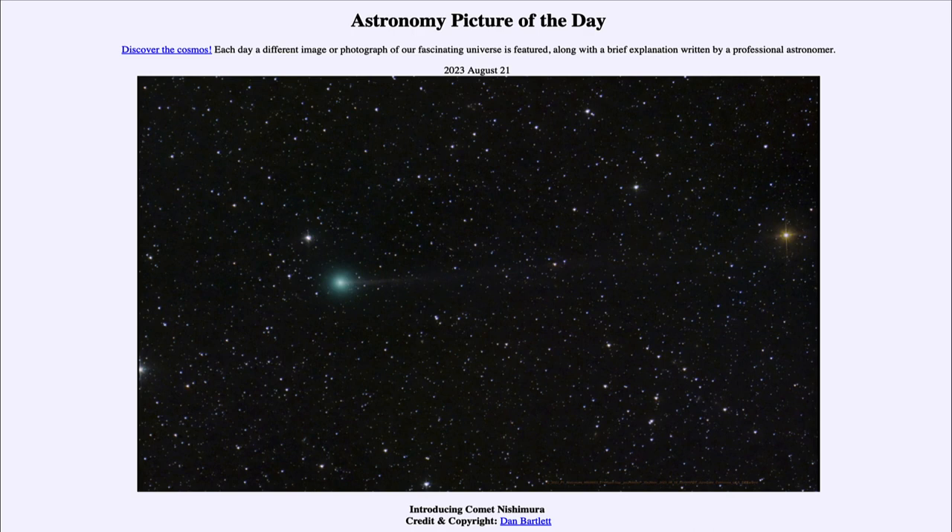So that was our picture of the day for August 21st of 2023, titled 'Introducing Comet Nishimura.' We'll be back again tomorrow for the next picture, previewed to be 'Nebula Unknown,' so we'll see what that is about tomorrow. Until then, have a great day everyone, and I will see you in class.